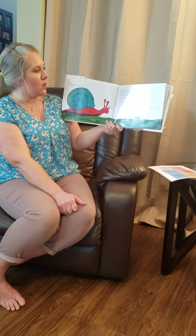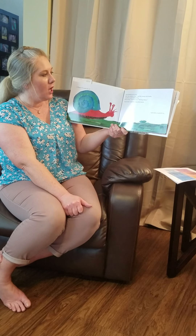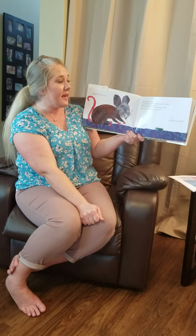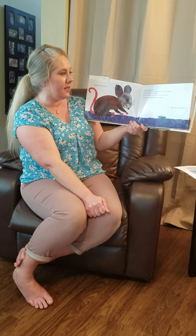Just then, a snail slithered by. 'Don't worry,' said the snail, 'you'll get there.' 'Look at me,' said the young click beetle, and with a loud click it flipped through the air — but it landed on its back. 'How very clumsy of me,' said the young click beetle.